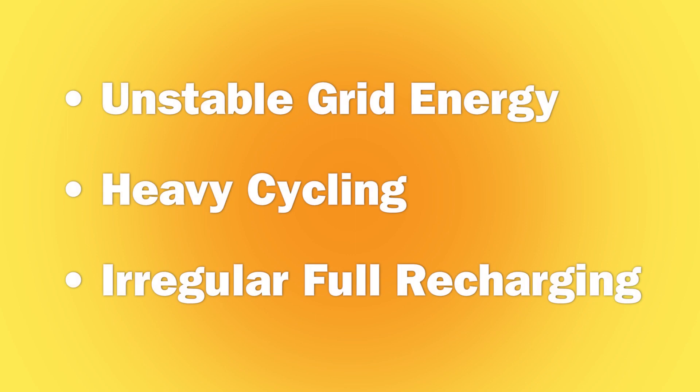Batteries in solar applications must be able to handle some unique conditions like unstable grid energy, heavy cycling, and irregular flow recharging.